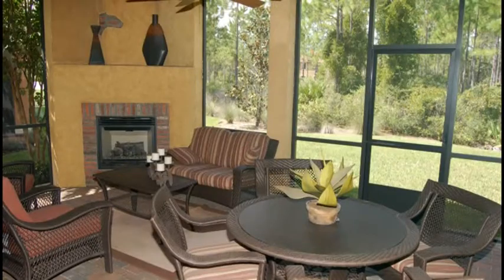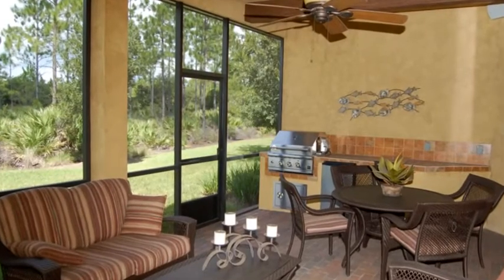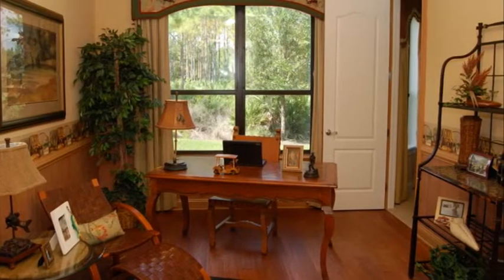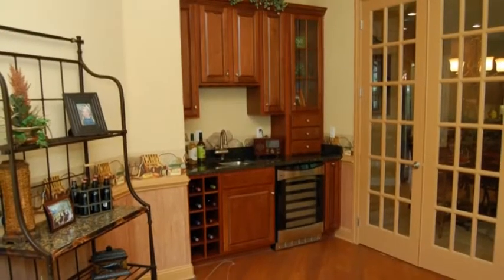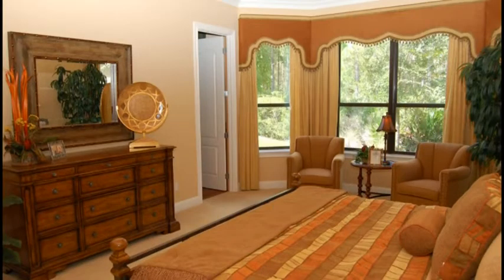The large covered lanai offers the ultimate in outdoor living with the optional summer kitchen and outdoor fireplace. The study is located between the cafe area and the master bedroom. There is a wet bar located in the study with optional French doors leading from the cafe, and there is an optional doorway to the master suite.